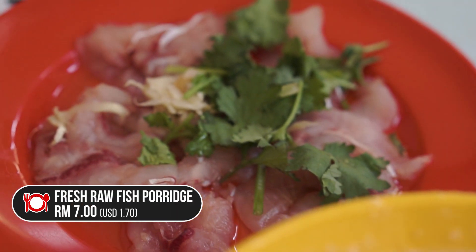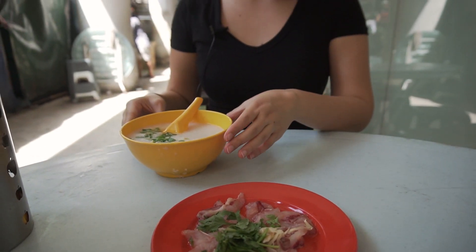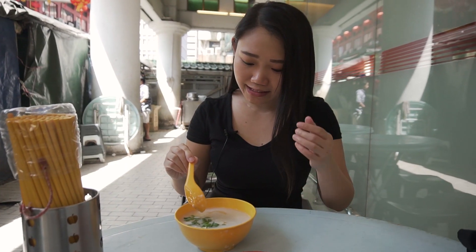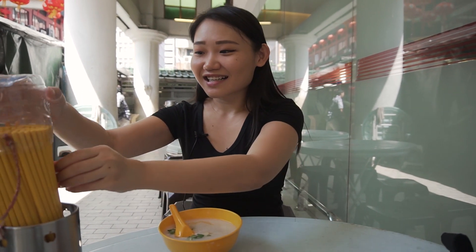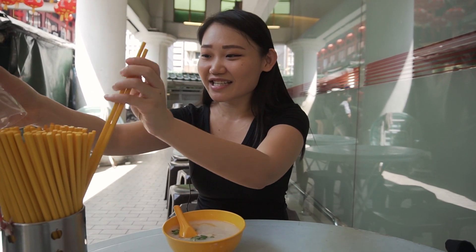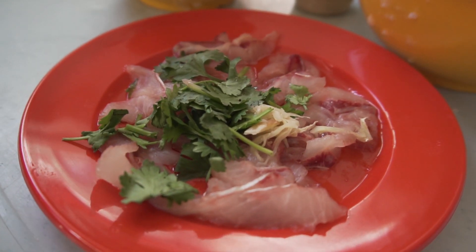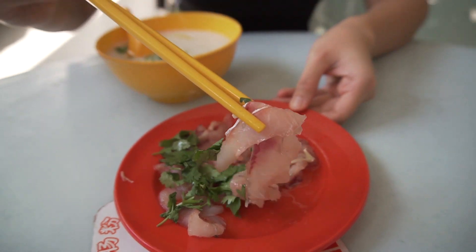Alright, our porridge has arrived. I've ordered the raw fish porridge. It comes with this plate of raw fish and this white porridge which is garnished with some spring onions, and I think that is some sesame oil — I can really smell it, it's really strong. For RM7, I think it's a pretty nice amount of fish. This plate of raw fish has some ginger on it and cilantro on top.